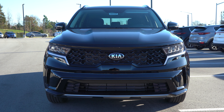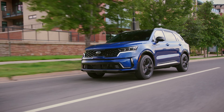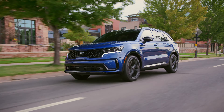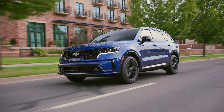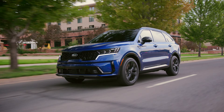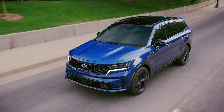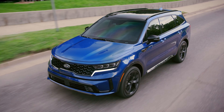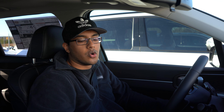I'm going to start this review off a little differently and go over some spec sheet stuff because this thing is all new and I don't want to miss anything. The X-Line trim is all new for the Sorento — it gives you an extra one inch of ground clearance, similar to the Kia Soul X-Line. The V6 is gone, but it's been replaced with a 2.5-liter turbo engine producing 281 horsepower and 311 pound-feet of torque.